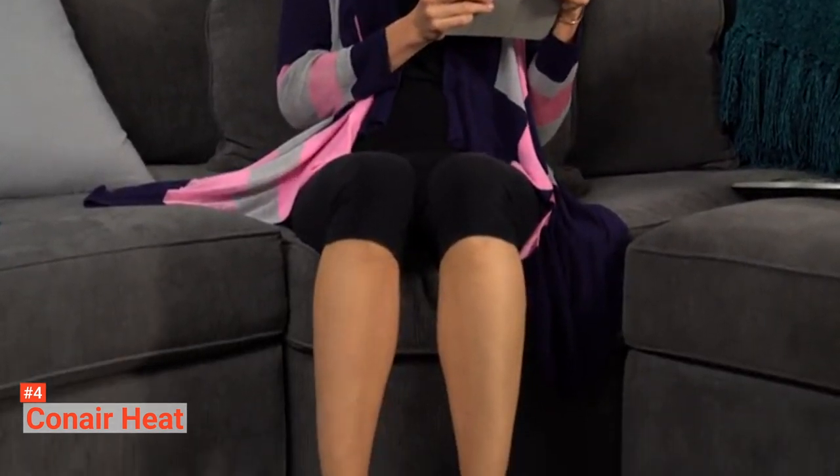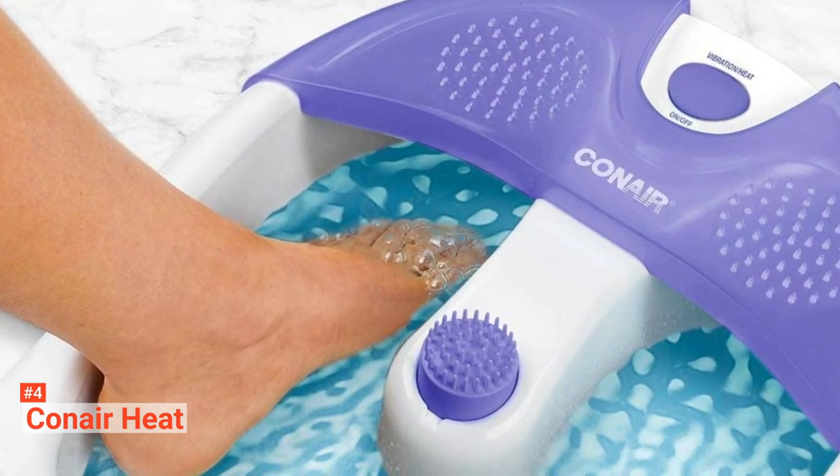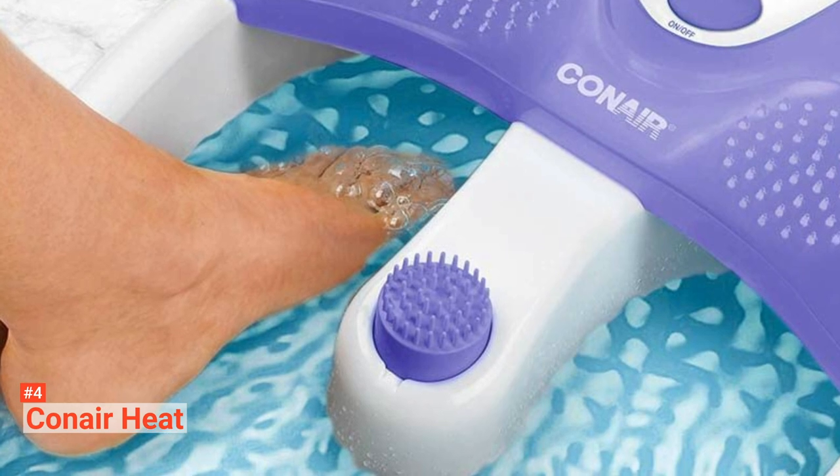To use this pedicure spa: first, fill the tub basin with water and plug in a power source. Second, activate the heat and bubbles with the toe touch button. Third, immerse your feet in the basin for 10 to 15 minutes. The foot soaking tub accommodates all foot sizes, relieving your feet from the day's stress.